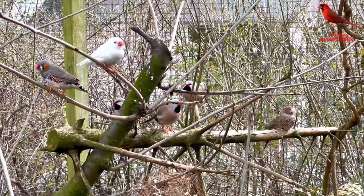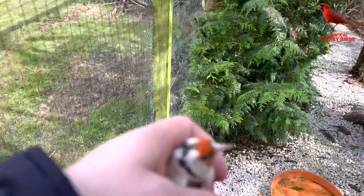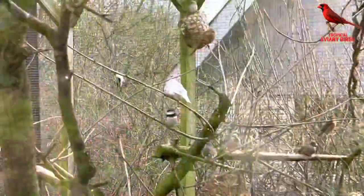Still many of the outdoor finches have not begun breeding yet, but in the coming week the temperature will actually go up several degrees, so perhaps that will start more of the pairs.